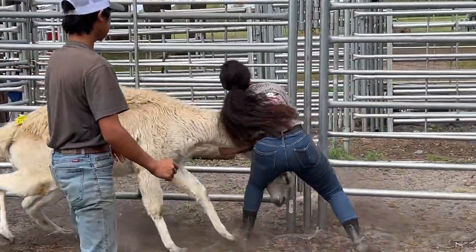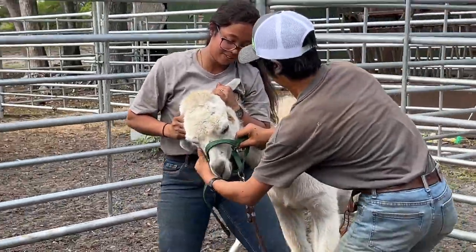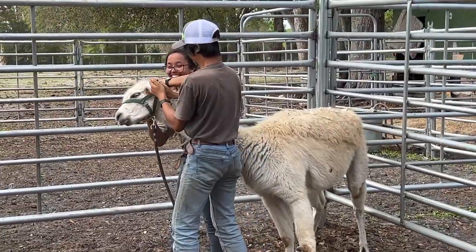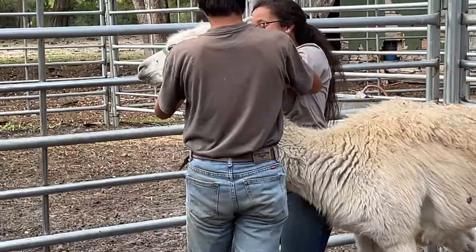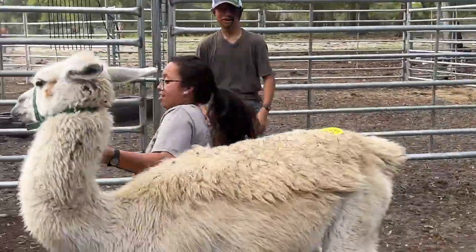She actually likes doing this — I don't understand that at all. We're going to take the wildest llama and let her catch it. Every llama has done so good, except for this one. She said she's just good at it, that's all. All I know is I'm glad it's not Logan and I doing this.